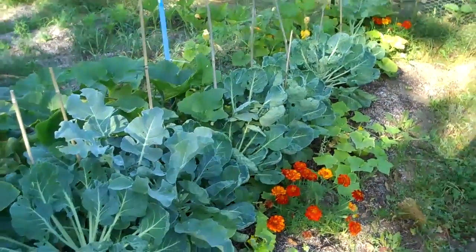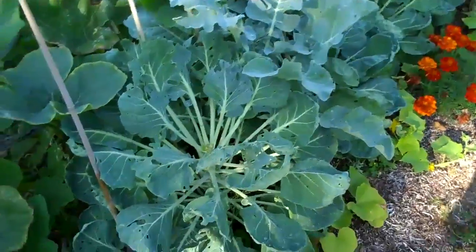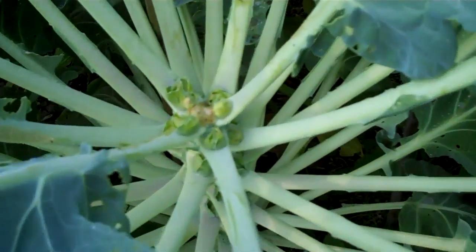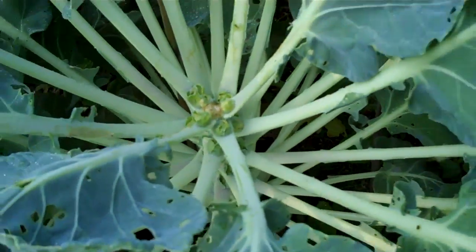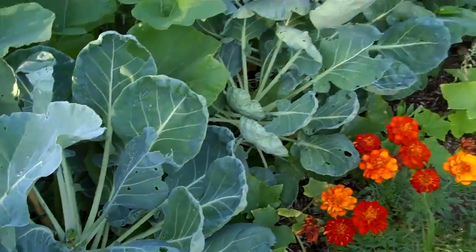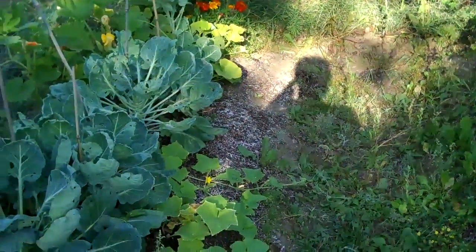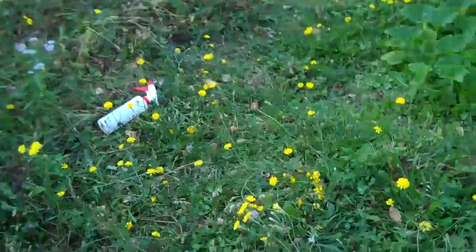My Brussels sprouts are looking great. I just sprayed them with as little BTK as I could — look at those! — because they are infested by the little green worms. I can't show you a butterfly because it flew off, but there were a lot of them just a few minutes ago.